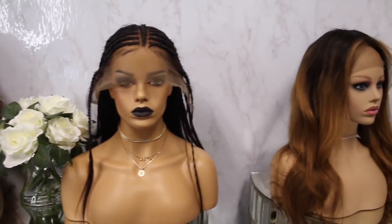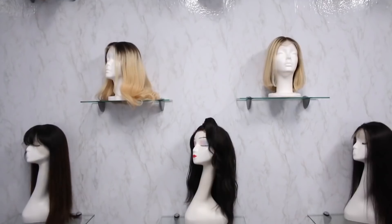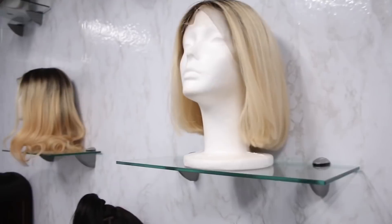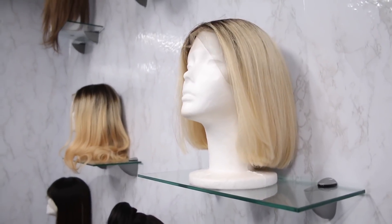As you guys may know, I'm a strong advocate of wearing a wig instead of straightening your curls and getting heat damage and all that jazz. So if you're someone who likes to switch up their look — maybe have a short bob one day, purple hair the next, long curls the next — you need to invest in a really good wig. I'm going to show you their huge selection today in their showroom. Let's go check it out.